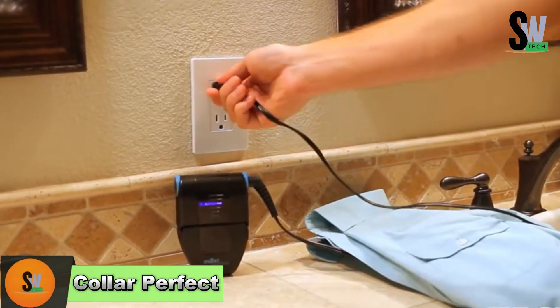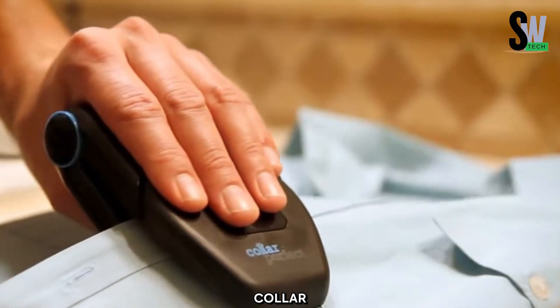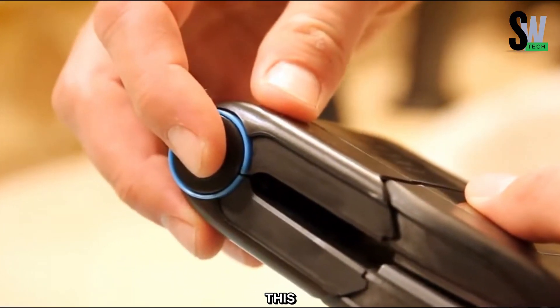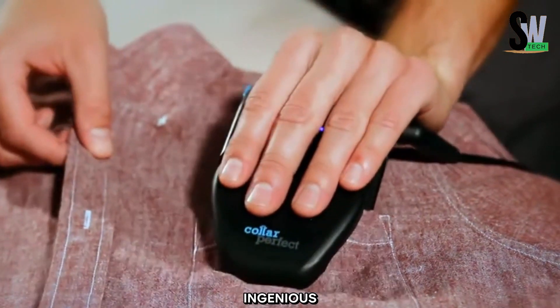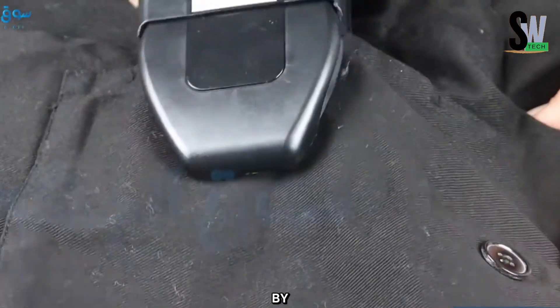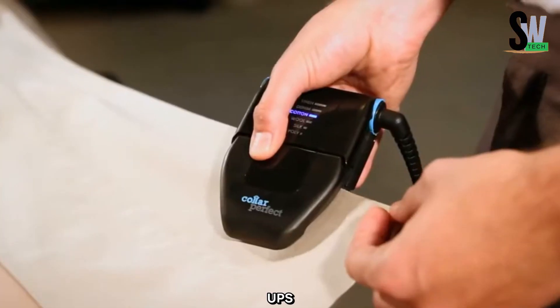Collar Perfect — The ultimate portable iron for travelers. Keeping your clothes wrinkle-free while traveling can be a challenge, but the Collar Perfect portable iron makes it effortless. Designed for avid travelers, this compact and foldable iron is a game-changer for maintaining freshly pressed shirts on the go. Its ingenious design allows you to iron both sides of a garment simultaneously by simply opening the ironing plate. You can use it on a board or directly on hanging clothes, making touch-ups quick and efficient.